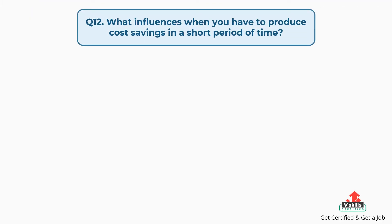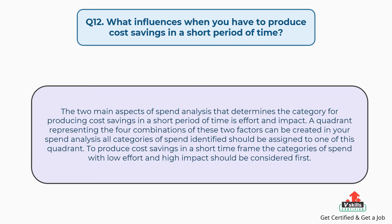Question number twelve: what influences when you have to produce cost savings in a short period of time? The answer is: the two main aspects of spend analysis that determine the category for producing cost savings in a short period of time are effort and impact. A quadrant representing the four combinations of these two factors can be created in your spend analysis, and all categories of spend identified should be assigned to one of these quadrants. To produce cost savings in a short time frame, the categories of spend with low effort and high impact should be considered first.